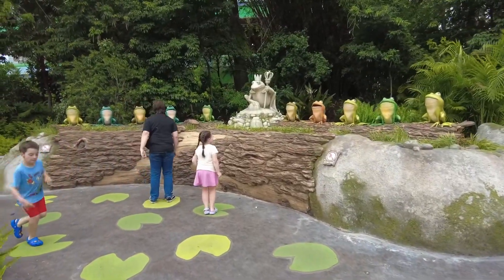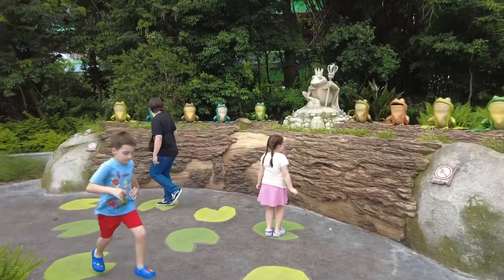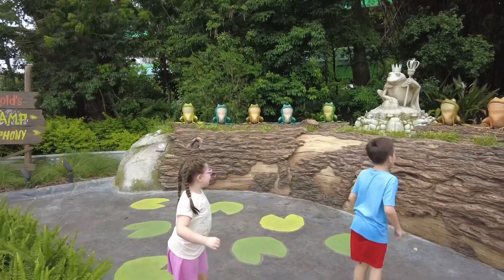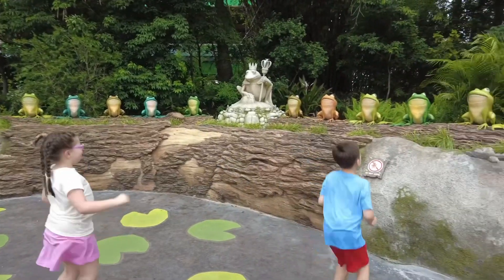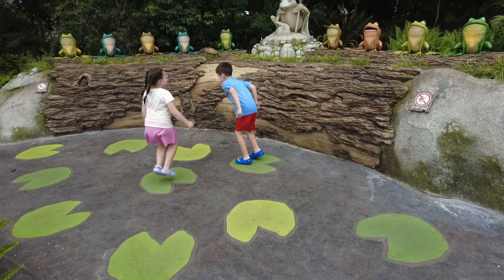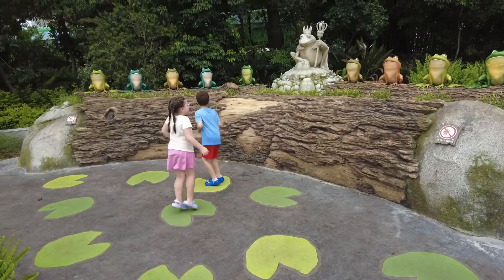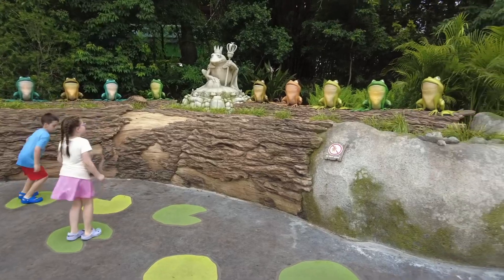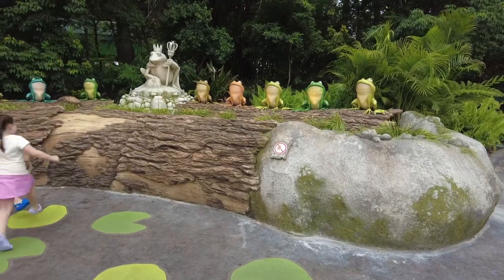This is King Harold's Swamp Symphony. You jump on the little lily pad frog pads and the frogs croak to you. Well, they kind of croak — they don't really sing. Not much singing there.